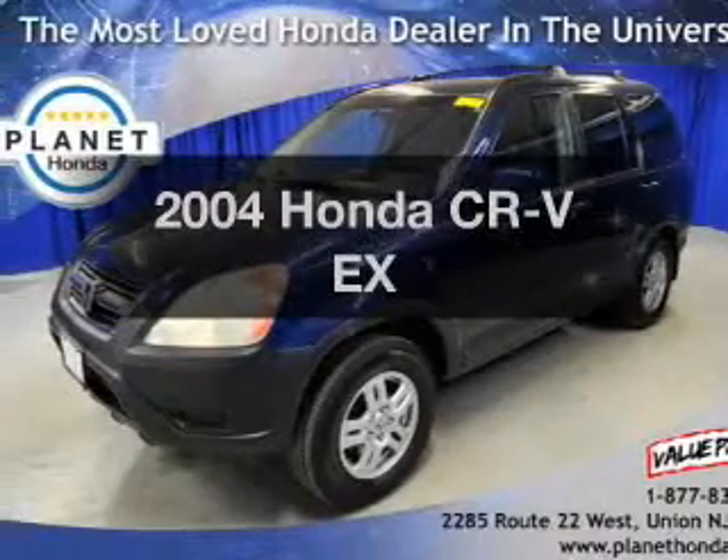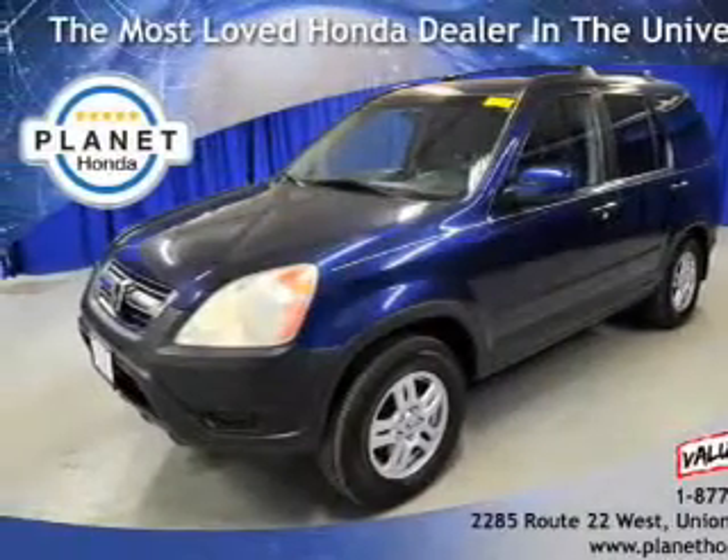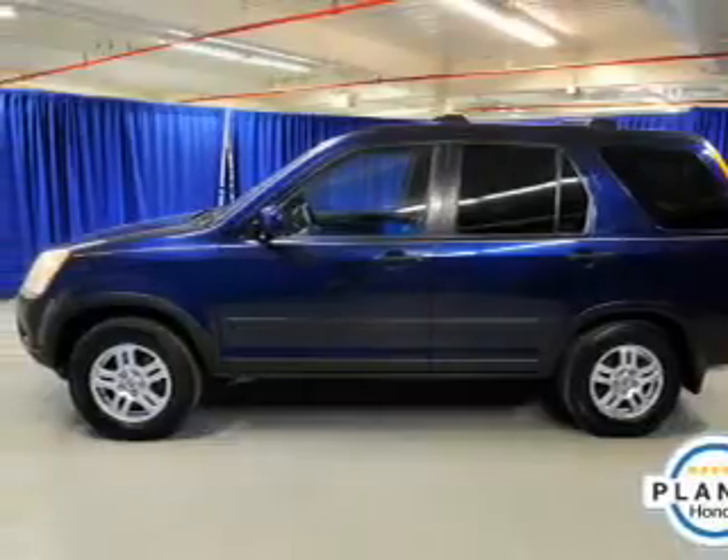Get noticed in this 2004 Honda CR-V. Travel the roads in style and comfort in this great vehicle.